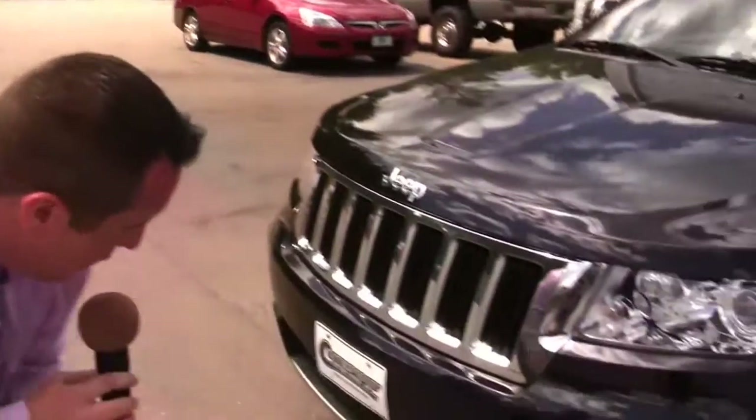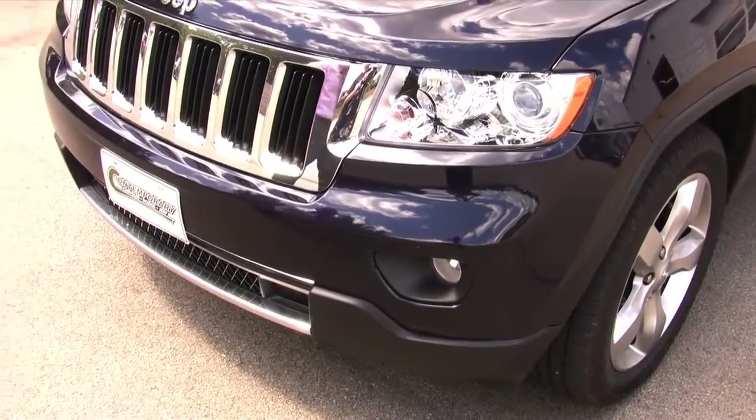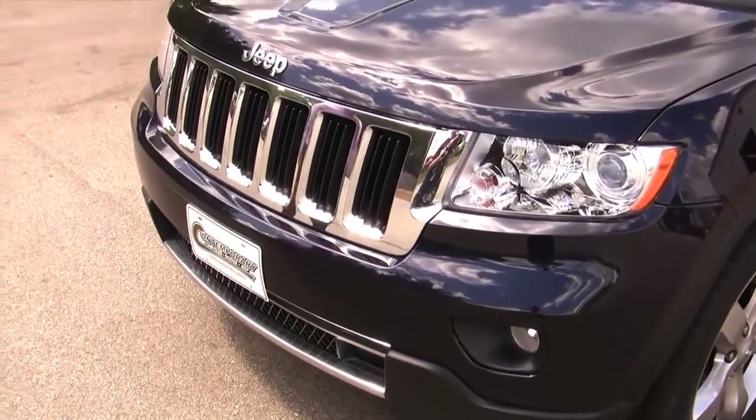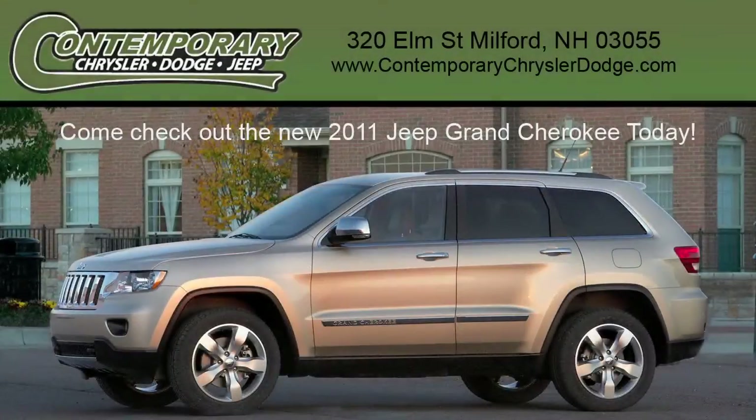Up here we see the front fog lights. Also the front air dam, which is nice and stylish and is optimized for maximum fuel efficiency and aerodynamics.